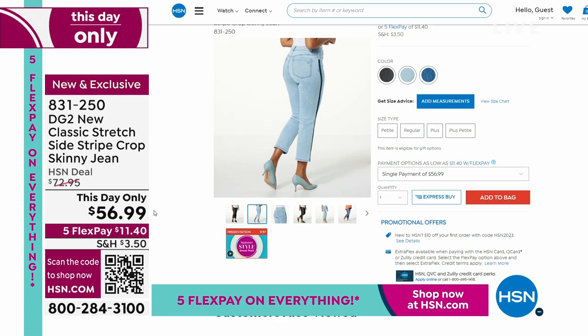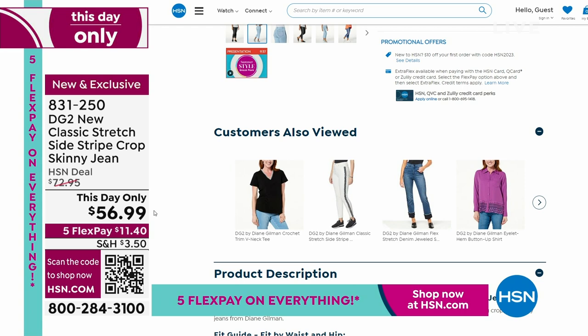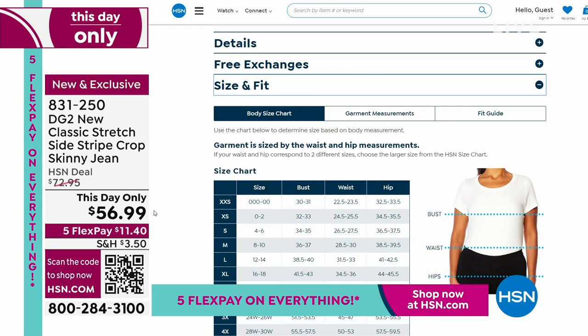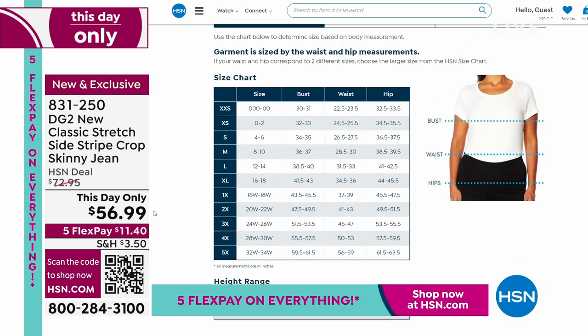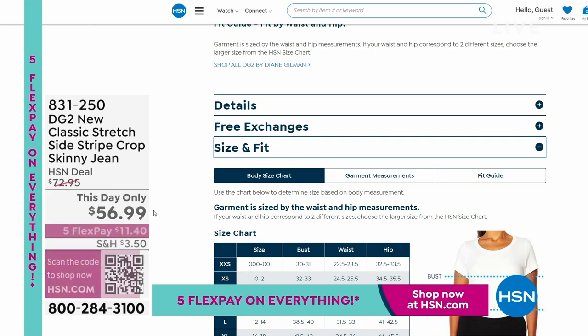If you have any questions, go to hsn.com. There you can see on our product page the sizing and product description. This is crop — we do have it in two inseams, petite and average. There you can see exact measurements on how you get the perfect fit every time you shop with us.